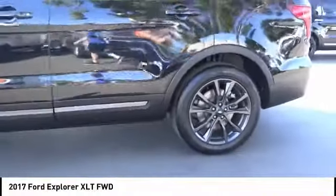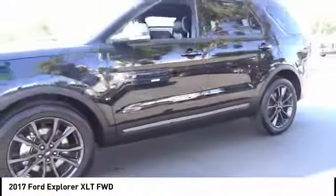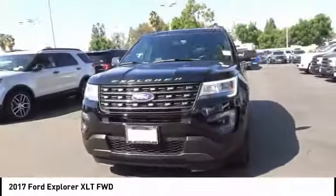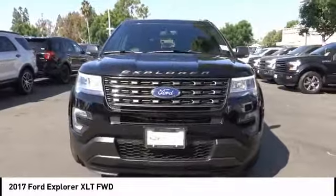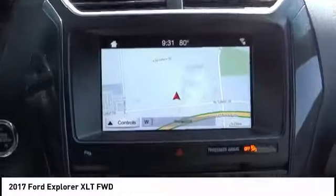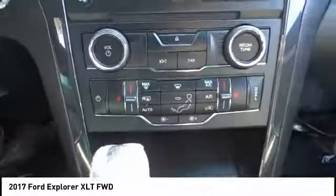Here are some of this vehicle's great options: remote engine start, power passenger seat, navigation system, traction control, air conditioning, dual airbags, leather-wrapped steering wheel, power steering, AM FM stereo with CD player, and four-wheel disc brakes. If you like it online, you'll love it in your driveway. Take it for a spin today.